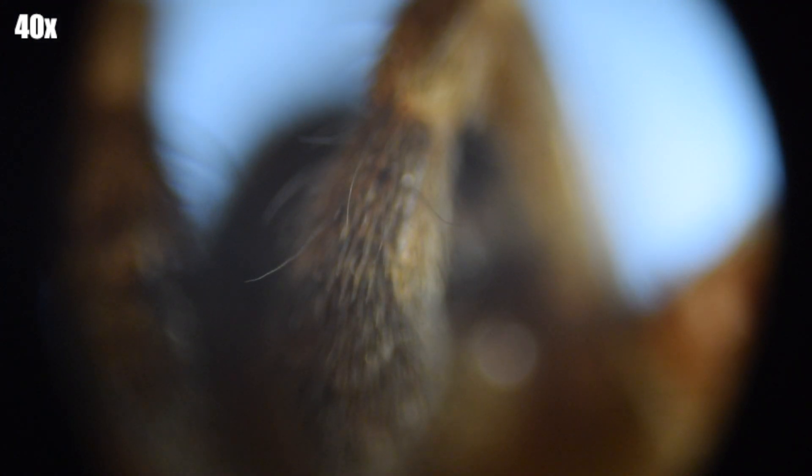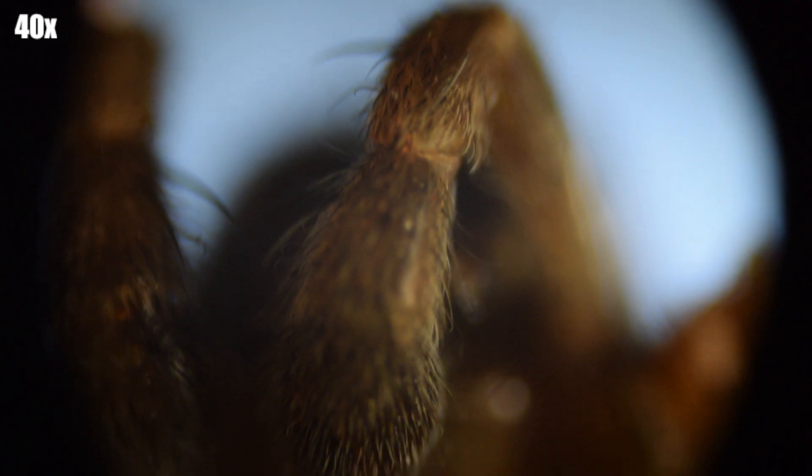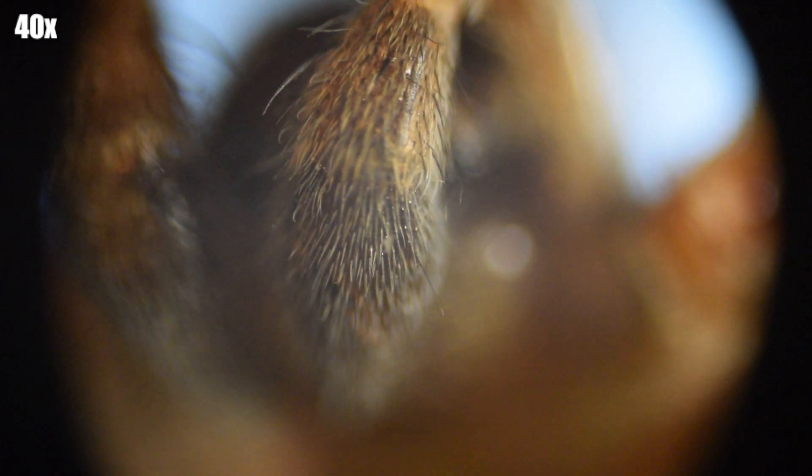Remember, spiders don't have antennae but they do have fangs or pedipalps, and so what you're looking at should be the fangs — and they're actually covered in hair, which came as a bit of a surprise to me. Alright guys, if you enjoyed this video please subscribe, look at some more videos, and more importantly comment and let me know what you want to see in the next video.